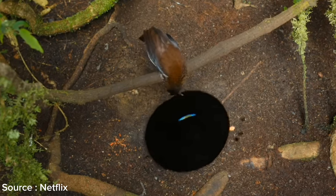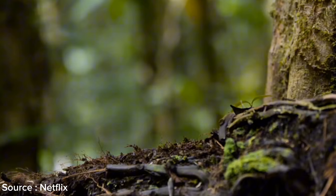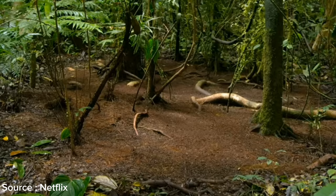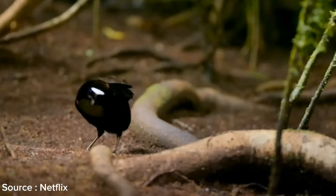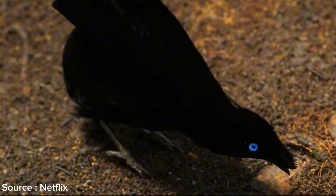The parotia bird also performs an elaborate dance to attract females. The male parotia first searches for the right spot in the Papua New Guinea rainforest, then cleans the area of leaves and branches until it is completely clear. Once everything is ready, the male parotia calls nearby females, and upon successfully attracting one, he bows and begins performing a dance reminiscent of a ballerina.